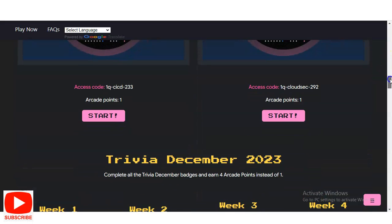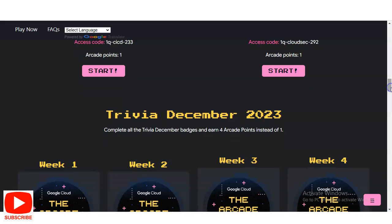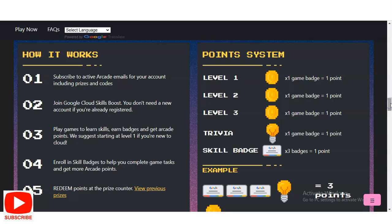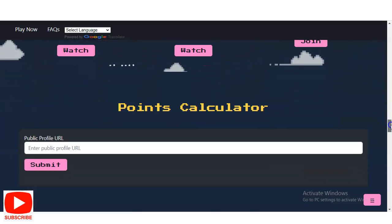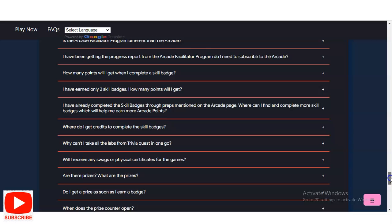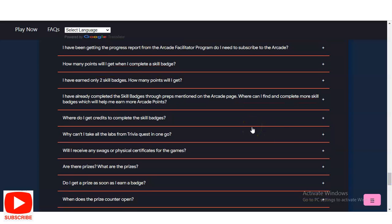There are similar tasks at multiple levels, each worth one arcade point. To summarize how it works: first, subscribe to activate Arcade emails; then join Google Cloud Skills Boost; play games and learn skills to earn badges; enroll in skill badges to help complete game tasks; and then redeem your points. A link is provided in the description box for more details and any queries. At the bottom of the page you will also find frequently asked questions to resolve any doubts.